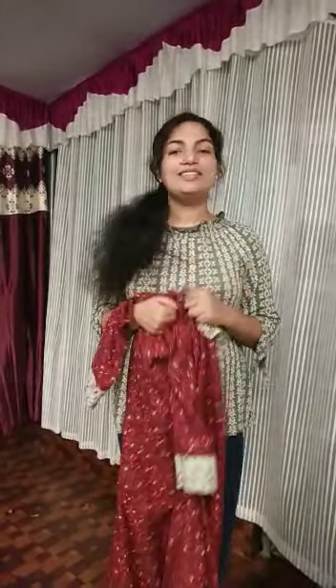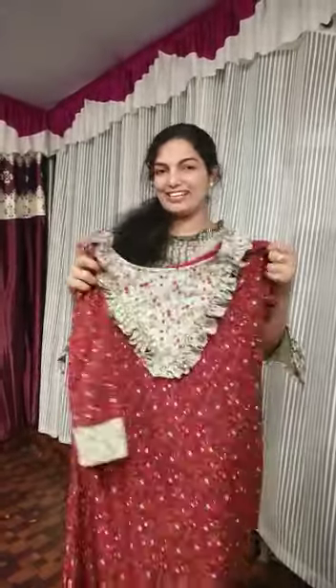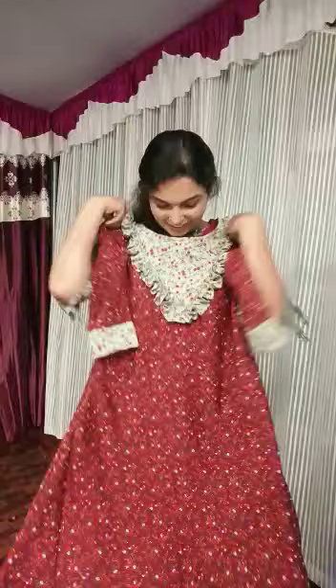Hello friends, good afternoon. I am going to talk about Sonia. I am going to show a new print. The color is very deep.